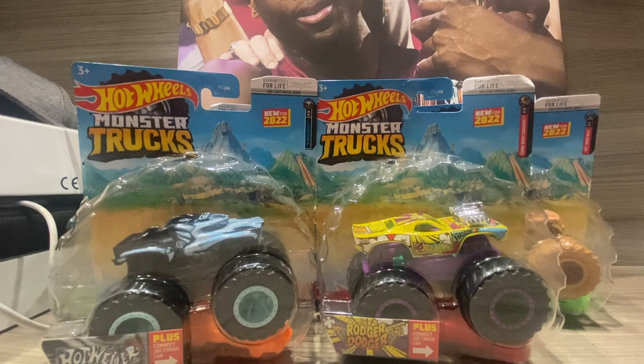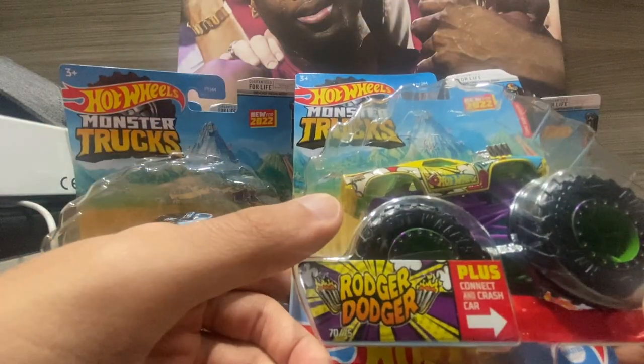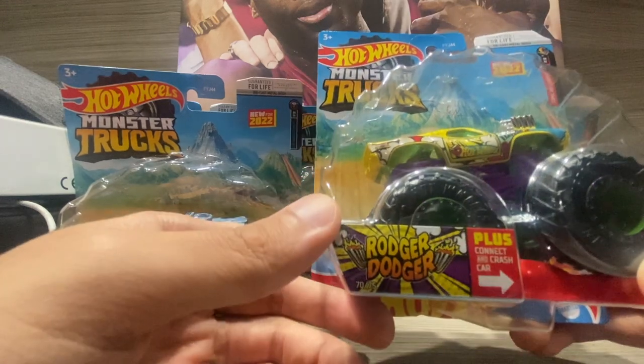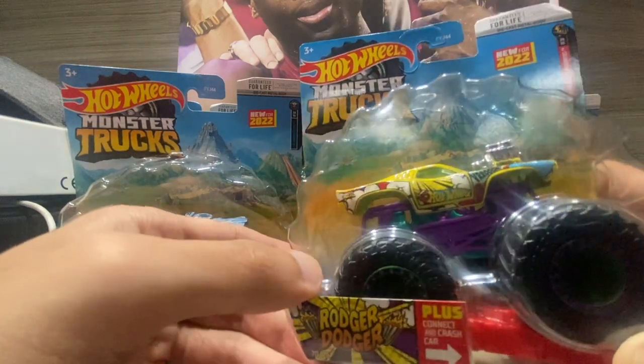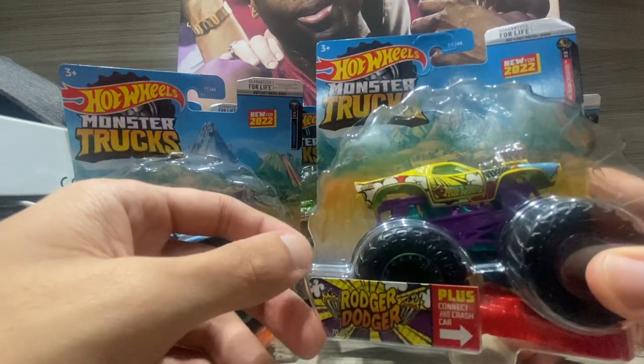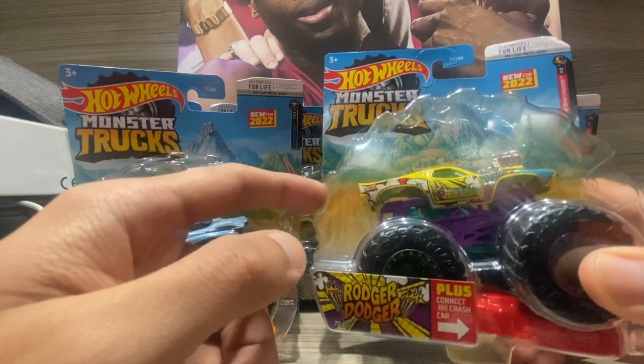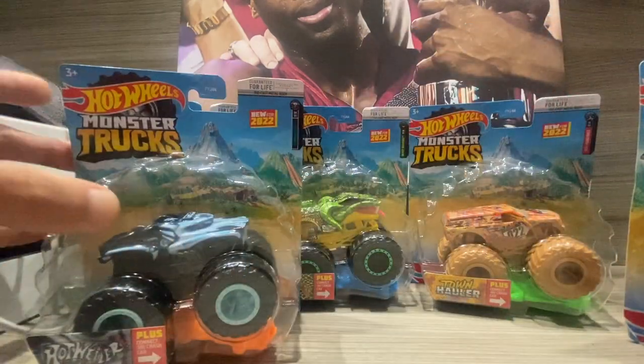So these are all the trucks I got. First up, here we got the comic version of Roger Dodger, which looks fantastic. It has a comic book theme — you know, like superheroes — basically what it is.